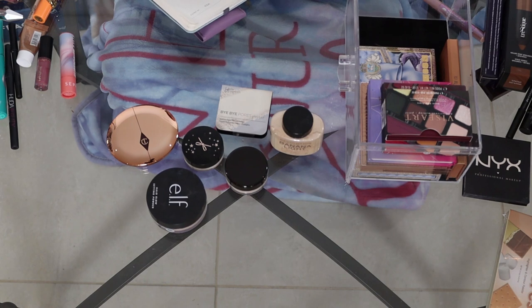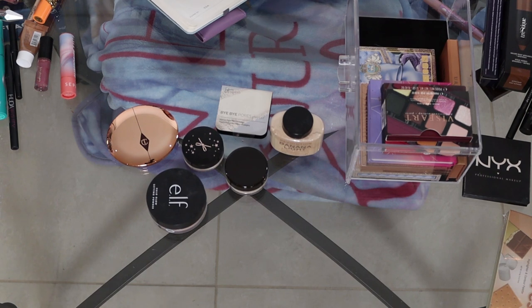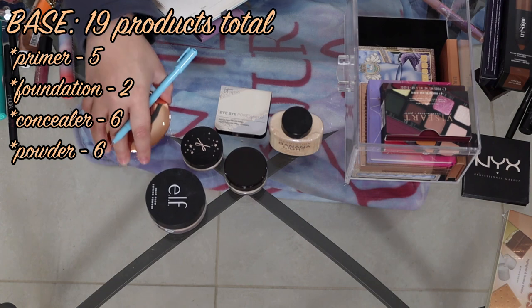And that brings my base count — primers, foundation, concealer, and powder — to a total of 19 products. Comparing it to the last time I counted, I had 29. So 19 products total for my base — that's not too bad.